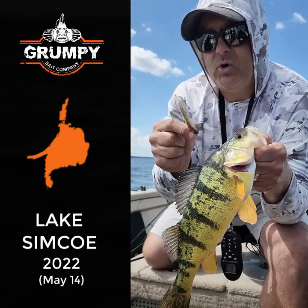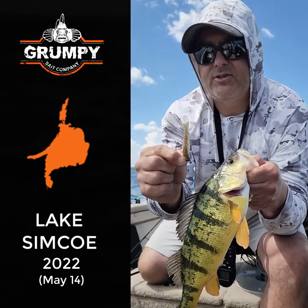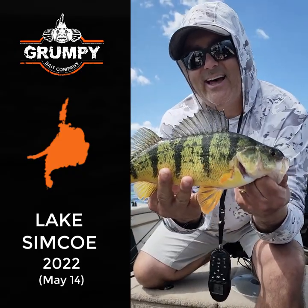If you're going out to Simcoe or any other lake for perch that have goby in them, give our round gobies a try. They catch lunkers like that fish.